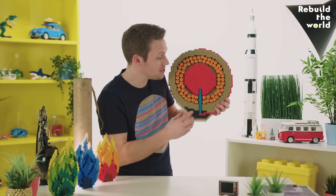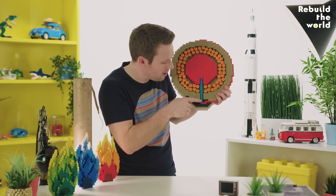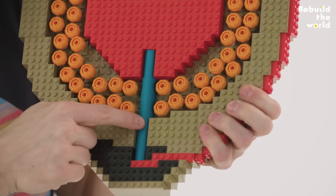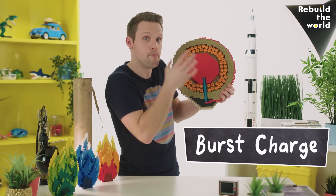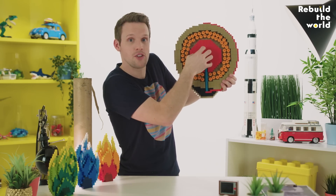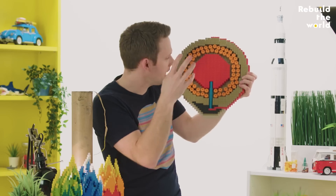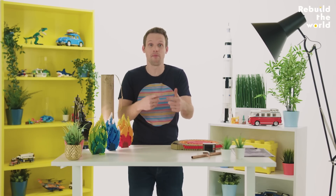As the firework is zooming up in the air, there's actually another fuse slowly burning, carrying the flame up and up and up into the middle of the shell to the burst charge. When it's high in the sky, that burst charge is ignited. It contains gunpowder plus a different chemical mix called flash powder, which combusts even faster, making an even bigger explosion and a really loud bang.